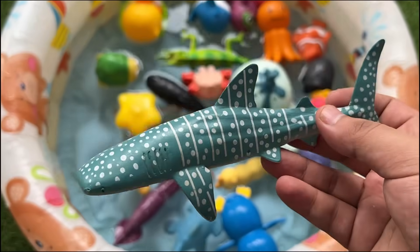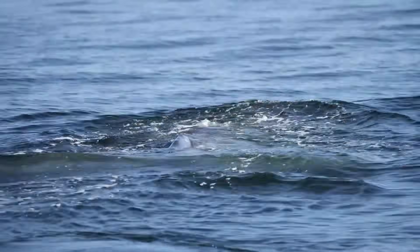The sperm whale has the largest brain of any animal and produces powerful clicks used for echolocation.